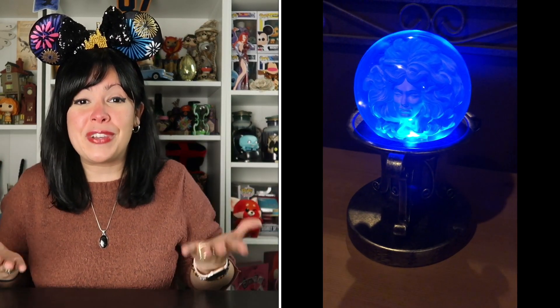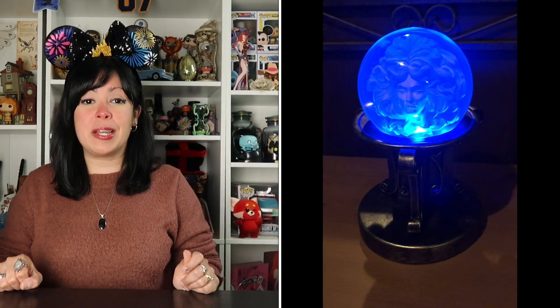Let me know in the comments down below which item was your favorite. If you love the things that I talk about, definitely subscribe, comment, like, and hit that notification bell so that you can keep waking up with me. Bye!